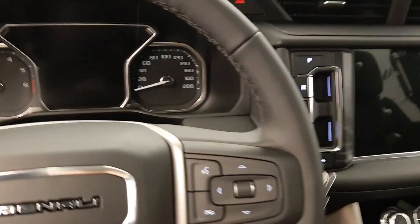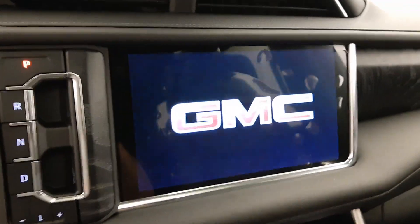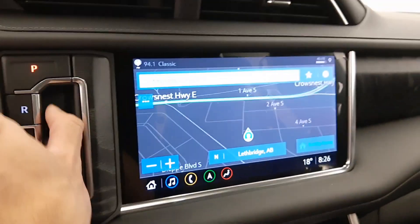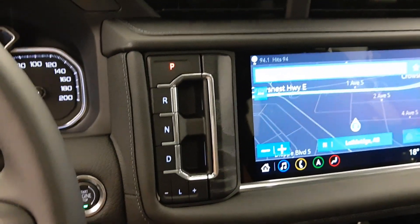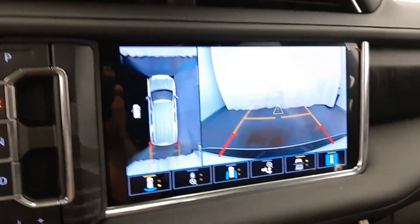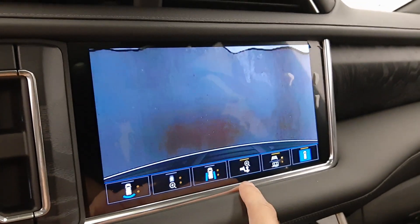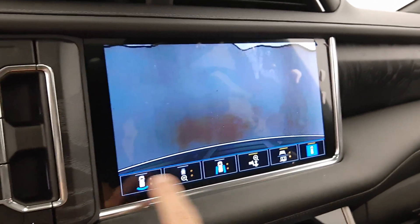Let's give her a start up. Comes with navigation, owner's manual, rear backup camera — there's a bunch of different views: hitch view and trailer view.